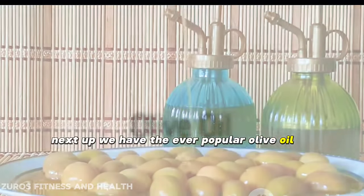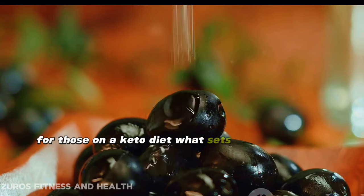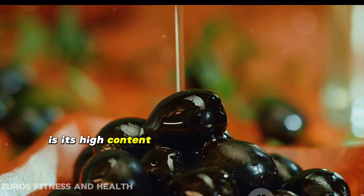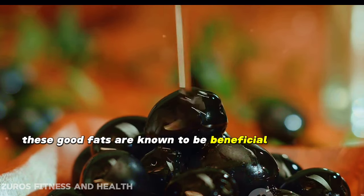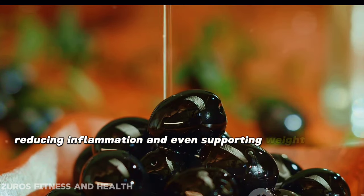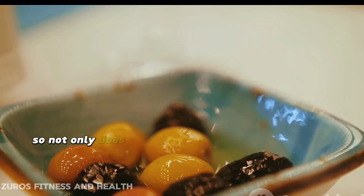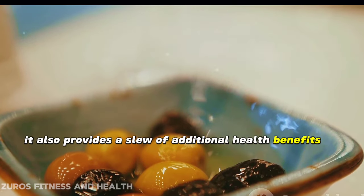Next up, we have the ever-popular olive oil. Olive oil is a fantastic option for those on a keto diet. What sets this oil apart is its high content of monounsaturated fats. These good fats are known to be beneficial for heart health, reducing inflammation, and even supporting weight loss. Not only does olive oil help you stay in ketosis, it also provides a slew of additional health benefits.